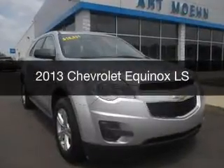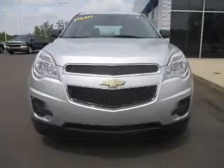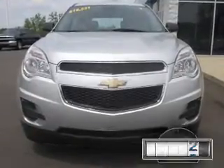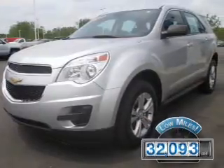This is a used 2013 Chevrolet Equinox. It's powered by front wheel drive, engine, and an automatic transmission. With fewer than 35,000 miles, this vehicle has a long road ahead.